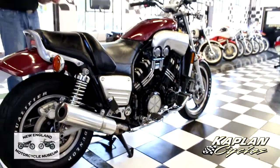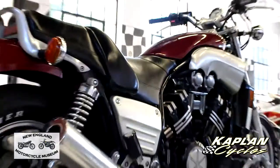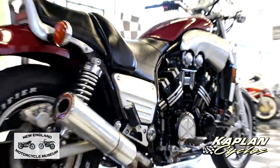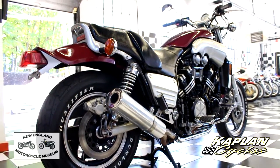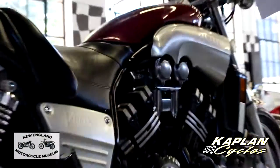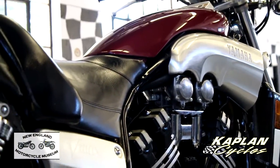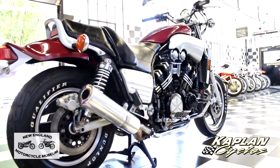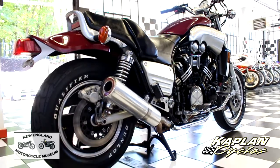We added fresh fuel with Sta-Bil in it and tested the fuel pump — it's 100% perfect with the right pressure. We installed a new top-of-the-line YUASA battery, cleaned the positive and negative terminals, and tested all electrical functions on the bike. We replaced all four carb holders — the rubber intakes that hold the carburetor in needed to be replaced, as the original 30- to 32-year-old rubbers were dried out.